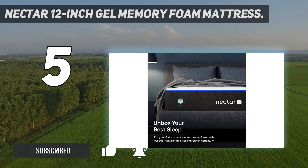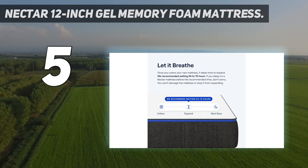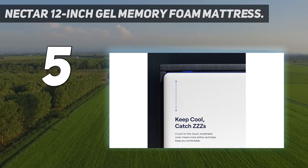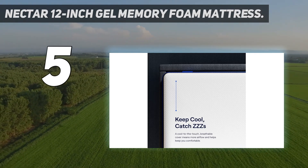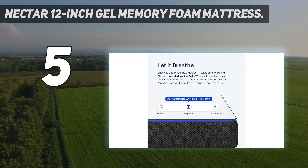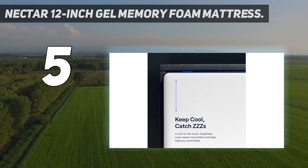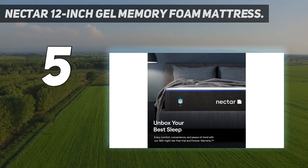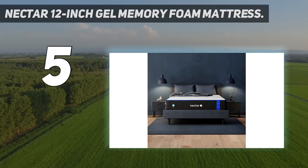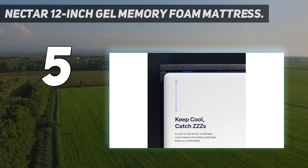This mattress offers a medium-firm build for exceptional support, but the biggest draw is its cooling technology. It provides 2 inches of therapeutic gel memory foam atop 10 more inches of stabilizing support via a dynamic transition layer and thick base. Everything is super breathable, from the airy base layer to the refreshing cooling cover, making this one of the best mattresses for hot sleepers. This memory foam mattress is currently marked down by 27% — pick up a queen-size Nectar mattress for $659 today, typically $899.